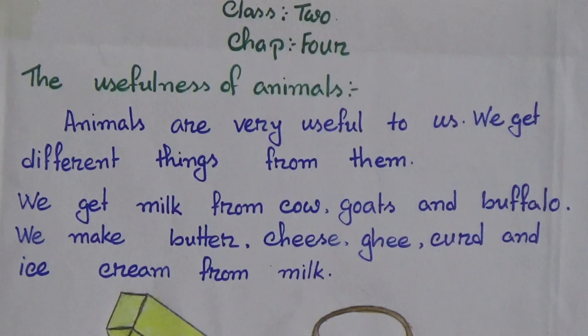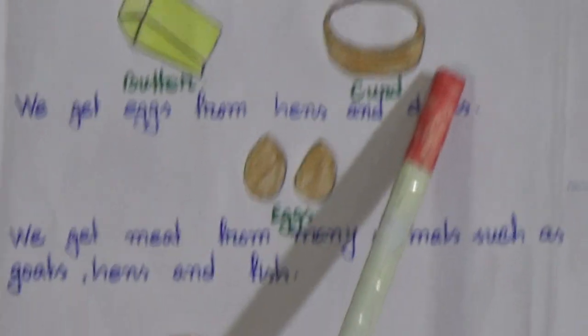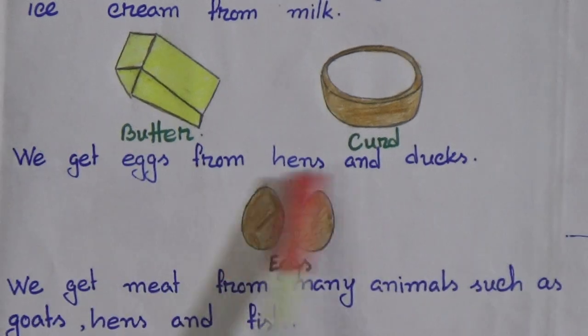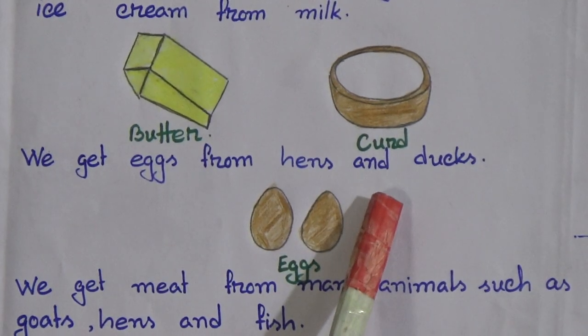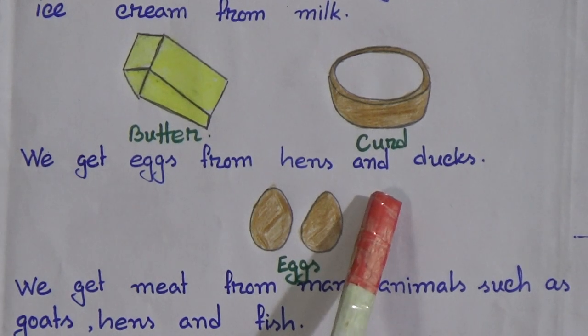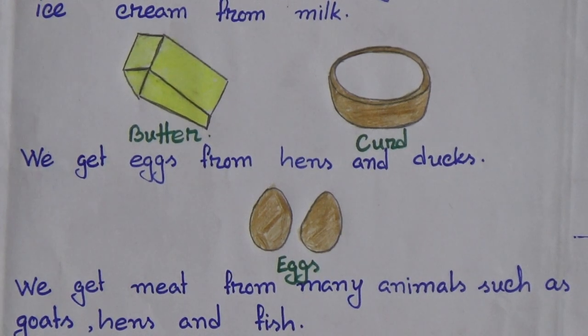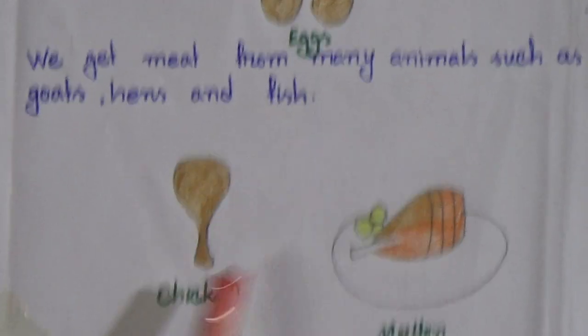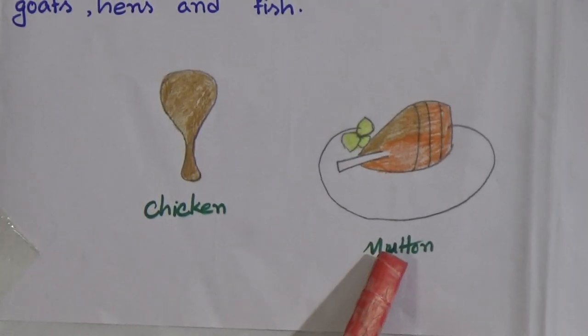Here is the picture of butter and curd which are made from the milk. We get eggs from hens and ducks. Egg is also a very nutritious food. We get meat from many animals such as goats, hens and fish. Here is the picture of a chicken and mutton.